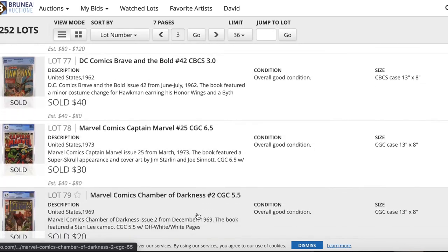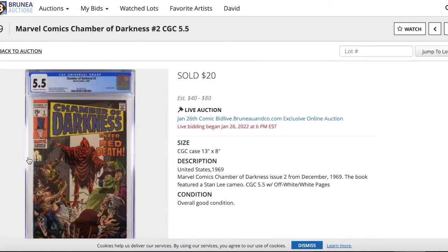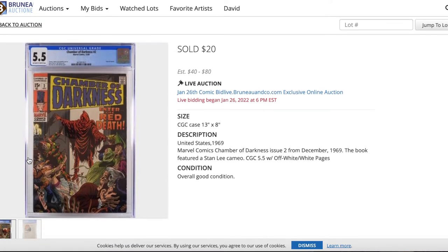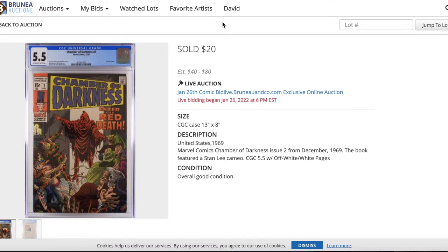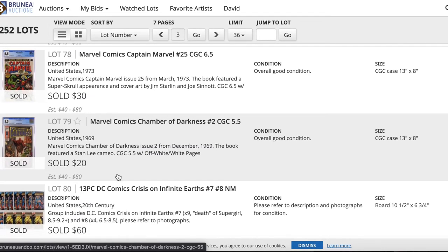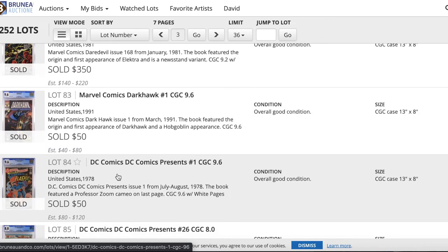There are some books starting as low as $20. You can even just buy a graded book at a really affordable price — a book from 1969 for $20, though it'd cost you more to grade and ship it than that. For you Dark Horse fans, there's a 9.6 for 50 bucks — pretty good.